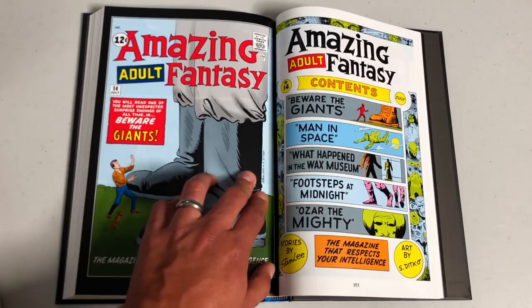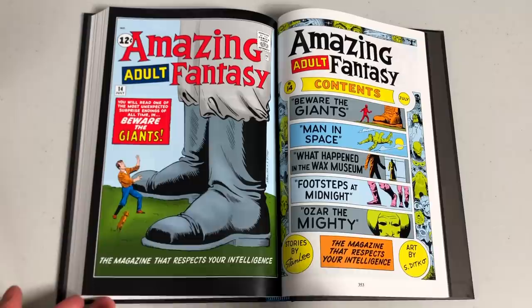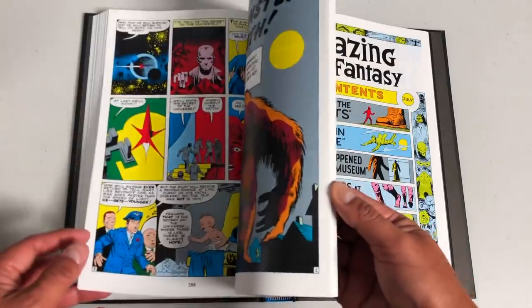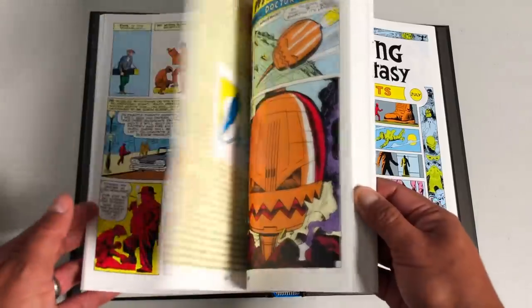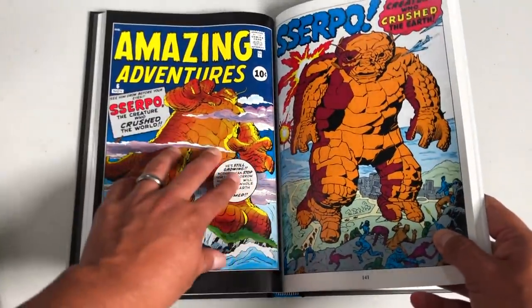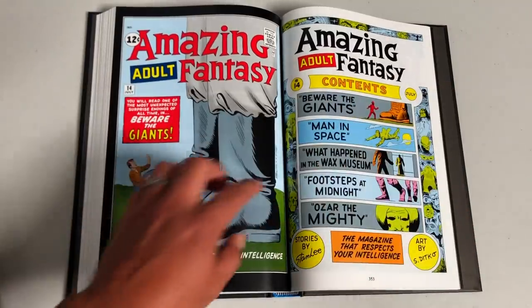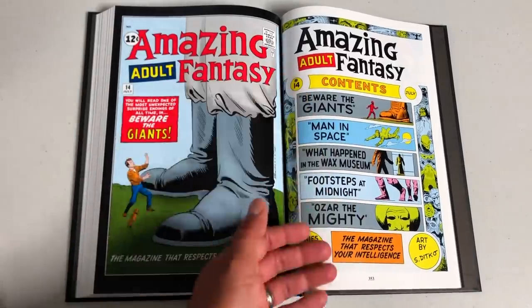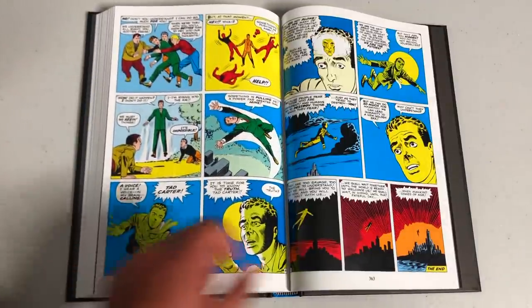Another cool thing I noticed: for the first time ever, you had Stan Lee and Steve Ditko — two creators — signing the covers. You never saw that in comic books before. If you look back at Amazing Adventures, there are no signatures on the covers, but by the time it became Amazing Adult Fantasy, Stan and Steve Ditko were signing the covers. They also added a table of contents so you could see what stories were included.